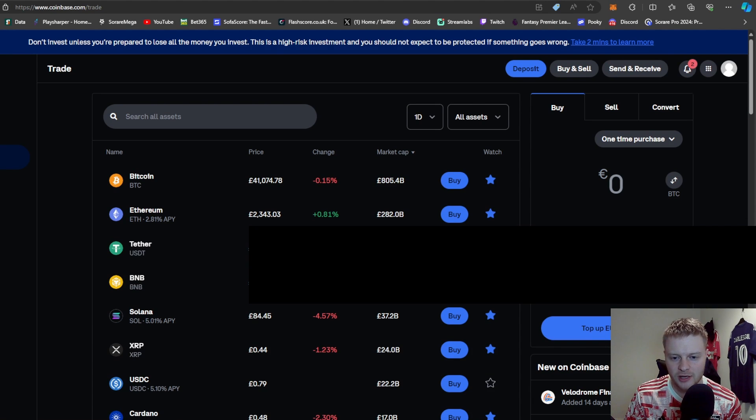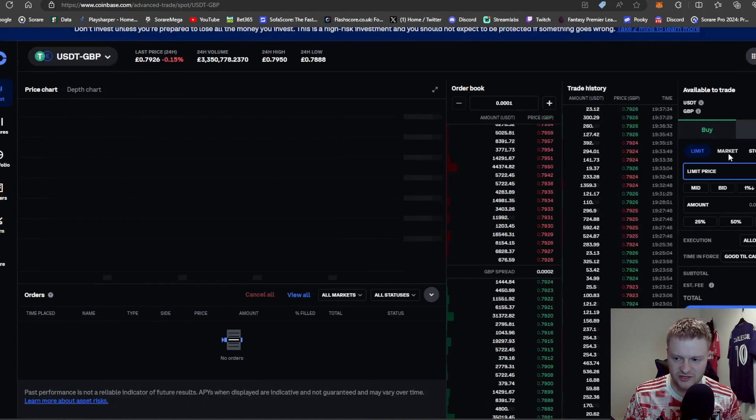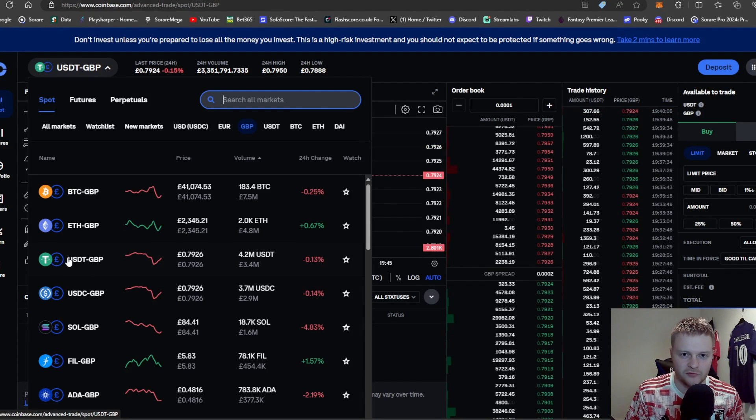Once the US dollars arrive in your Coinbase account, you have two options: you can withdraw to your bank account and convert to Great British Pounds, or you can buy Ethereum. For advanced trading, click More then Advanced Trade. You can convert your dollars to GBP or buy Ethereum with your dollar amount. It's up to you — either buy Ethereum to put into Sorare via MetaMask, or convert back to GBP and put it back into your bank account.